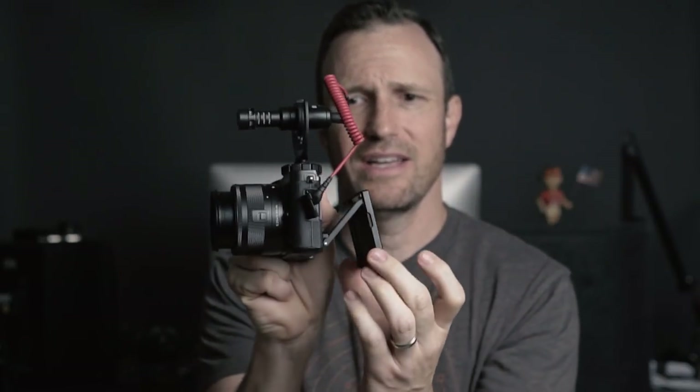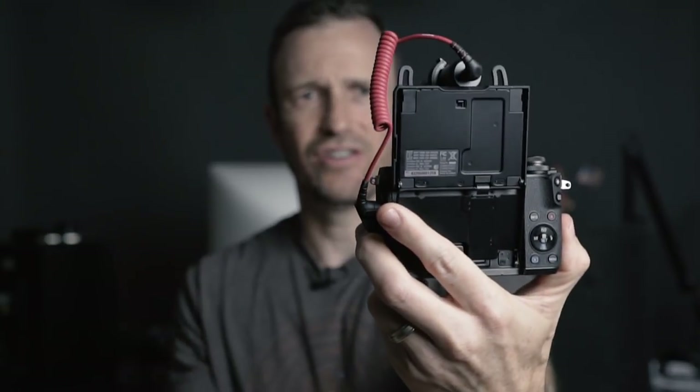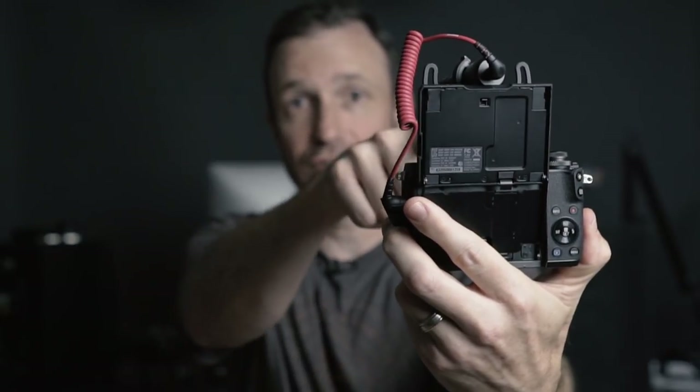Of course, in a vlogging setup, I want an articulating screen. That doesn't just mean going down — it means 180 degrees, a flip screen that comes up so you can easily see yourself when vlogging. You can see focus, exposure, framing. And I could touch the focus because this has a touch screen as well.